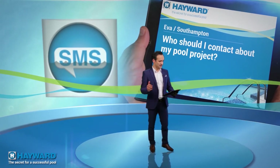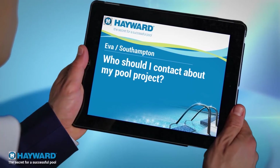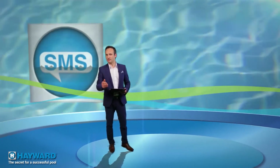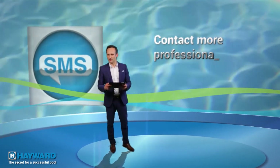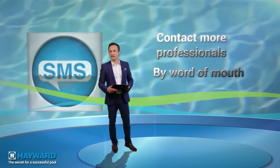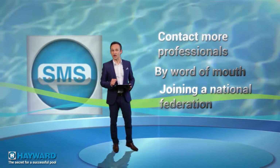Ever from Southampton is hesitant: who should I choose to build my pool? This is an excellent question, Ever. Don't hesitate to consult several pool professionals to make your own opinion. Ask questions, ask around, and remember that membership of a national federation is a good guarantee.